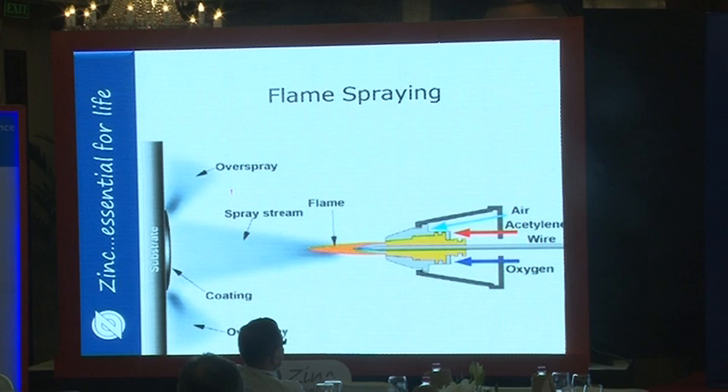Flame spraying is another process where combustion fuel and oxygen are combined to flame spray the surface. It is slightly slower than two-wire arc spray because of single-wire feeding, but it is widely used especially in locations where electricity is unavailable.